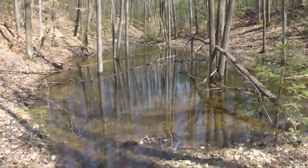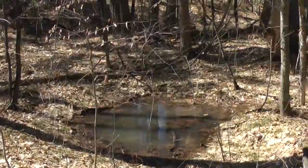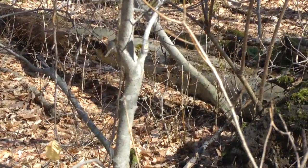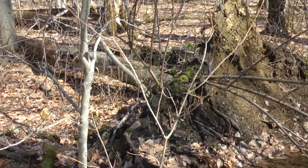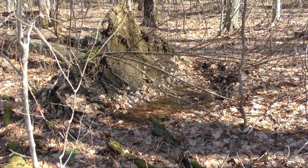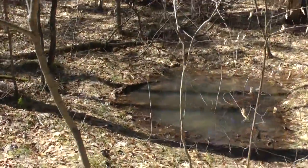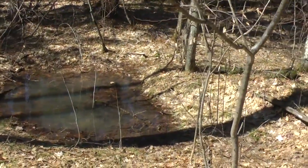A unique type of vernal pool can be found in old-growth forests. Much smaller than most vernal pools, these features start to form when a huge tree falls, lifting its roots out of the forest floor, creating a mound and leaving a depression. Foresters call these old-growth features a pit-and-mound. With time, the tree decays, leaving a mound beside the pit. In the spring, water fills the depression, creating a miniature vernal pool.